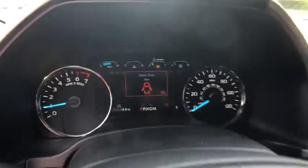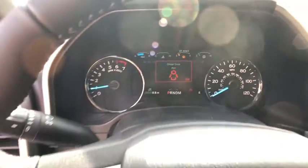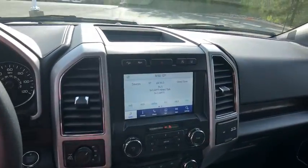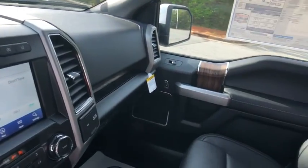Power windows. Security system. Rear window defroster. Trip computer. Compass. Brake assist. Panic alarm. Overhead console. Tachometer. Remote keyless entry.